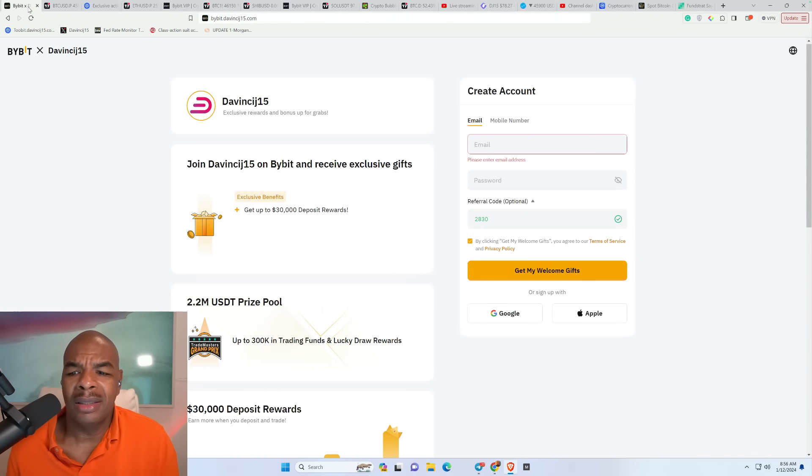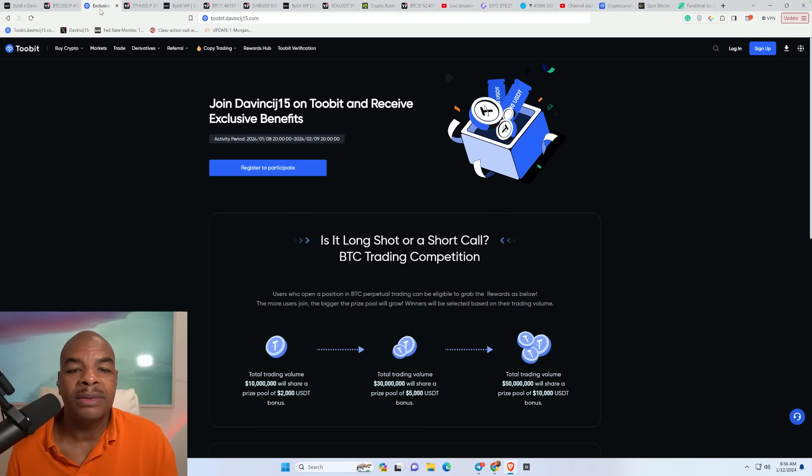Today we're going to be talking about what's going on with the spot ETF, what happened yesterday, what does it all mean, and how does that translate into price. We're also going to be looking at the charts and my million dollar trade which I opened. If you want to join me, sign up at bybit dot davincij15.com or twobit dot davincij15.com — just click the links in the description.